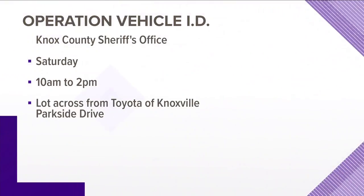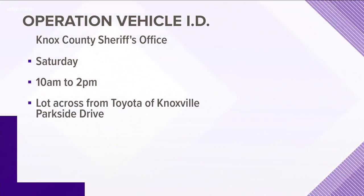This is just one of them. We actually partner with the Great Smoky Mountain chapter of the Charter Property Casualty Underwriters. They actually paid for this equipment and we provide the manpower, so we provide this every year. It's 10 to 2 on Saturday — free. And if you have this done at a dealership, it's usually over $300. It covers every window in the vehicle. It's going to be Saturday, in the lot across from Toyota of Knoxville on Parkside Drive, 10 to 2.